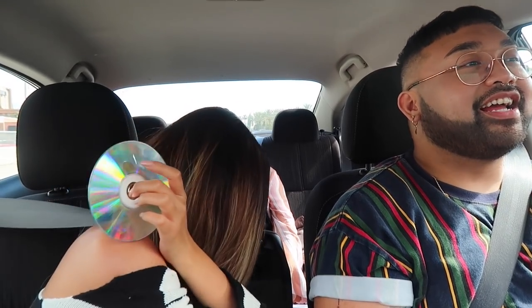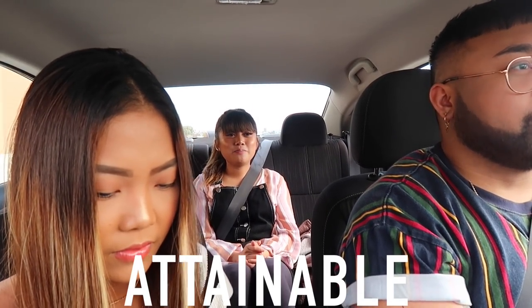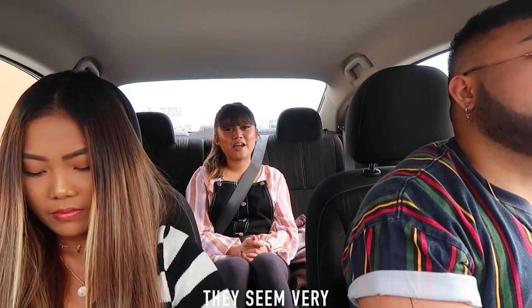Someone pulls out what looks like a CD. 'Is that a CD? Oh my God, is that our generation?' In the car, someone raises a philosophical point: 'My question is, are there girls out there who have the same thought? When someone is attainable, you don't want them. But when they become unattainable, they seem very desirable — you pretty much want what you can't have, and that gives you more of a challenge.'